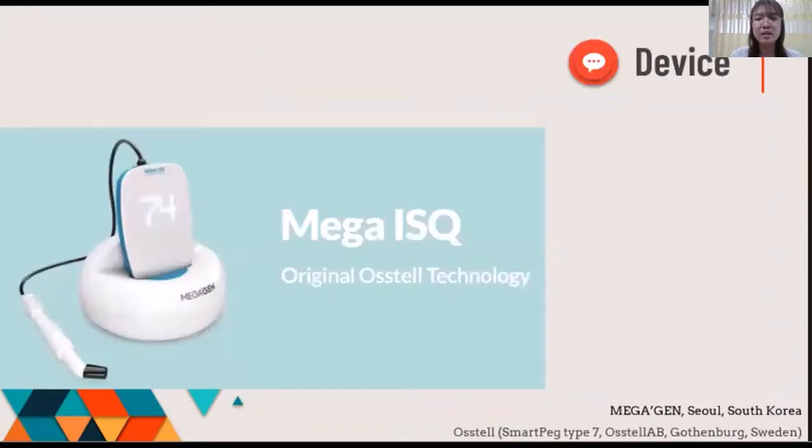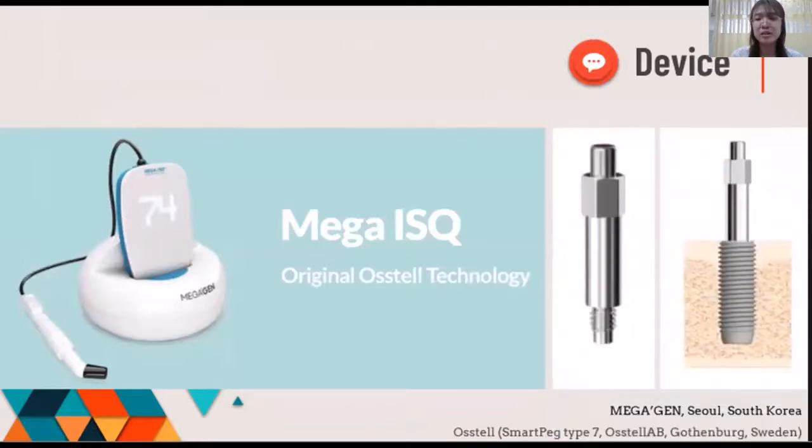Today, the new generation of the RFA device is developed, being smaller and more convenient. The transducer, called the SmartPeg, is a small metallic rod with a magnet on the top, which is attached directly to the implant fixture by screwing into the inner surface of the implant. It is displayed as the ISQ value, which stands for implant stability quotient. The ISQ ranges between 0 and 100, and a higher ISQ value indicates higher implant stability.